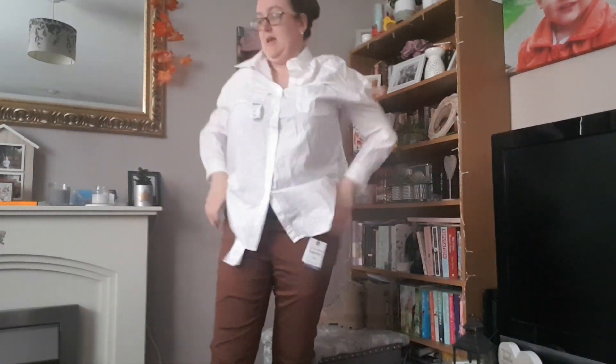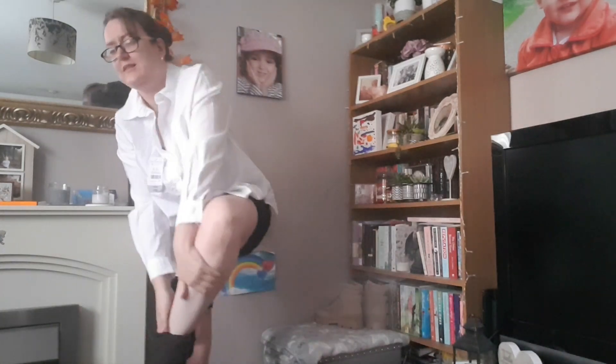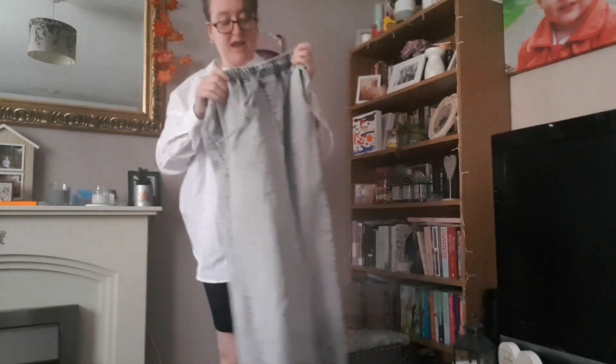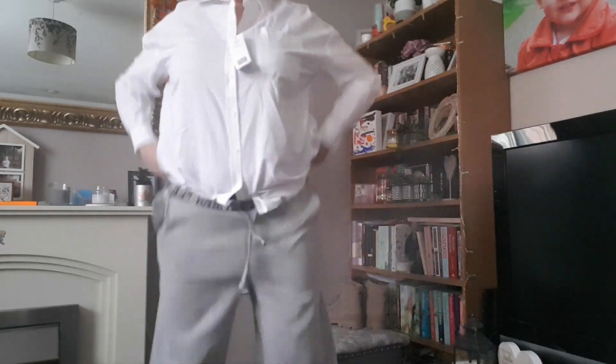What I'm going to do is try the other trousers on - these are the denim sweatpants. These are a size 14 and they're an absolute bargain from Primark - they were £5 reduced from £19. I have worn these because they are super comfy.